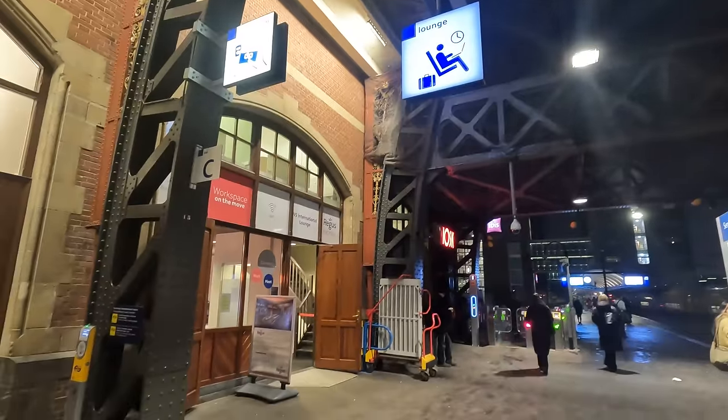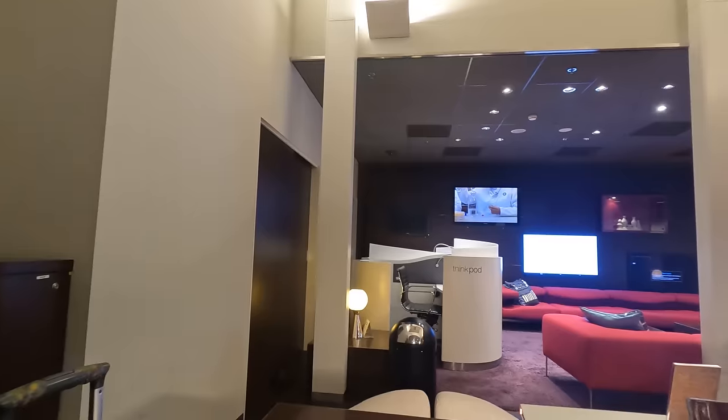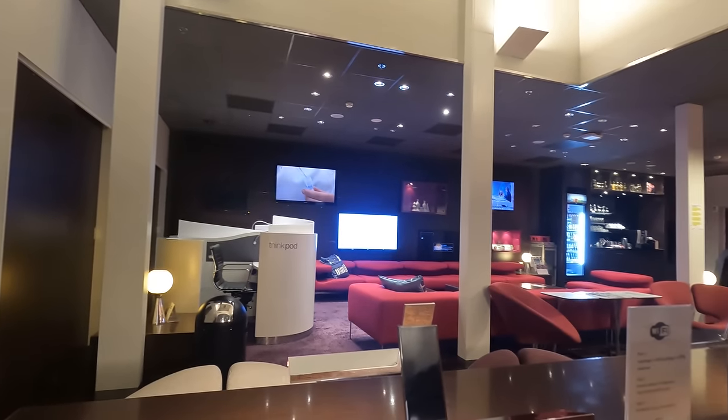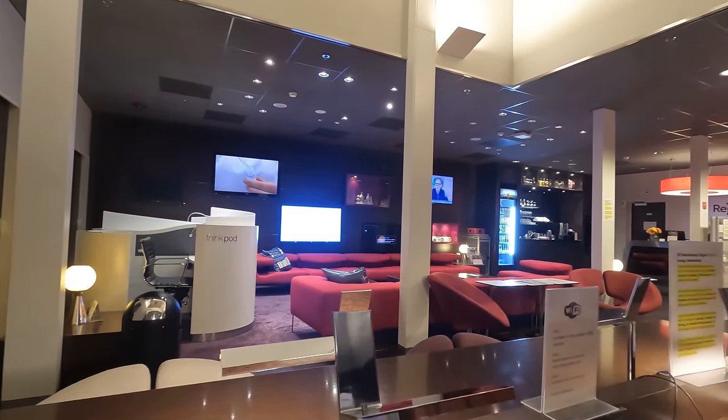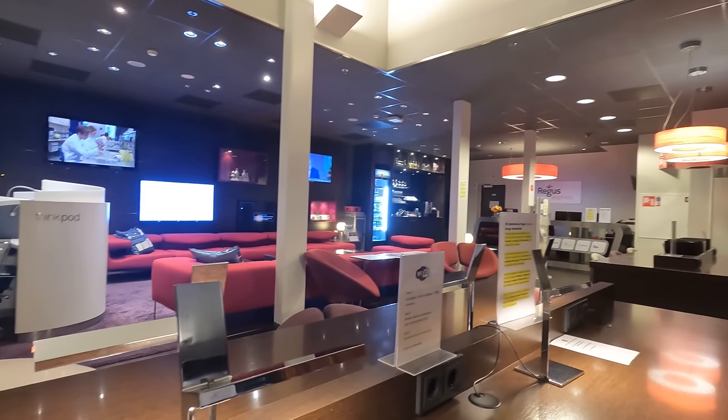Passengers on a business premiere ticket have access to the NS International and Regus Express lounge on platform 1. Having used it several times, it's a great place to relax and work for around 15–20 minutes, but nothing more in my opinion. You're also allowed one free drink before having to pay if you want more.